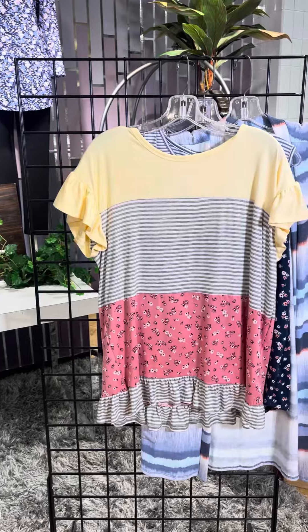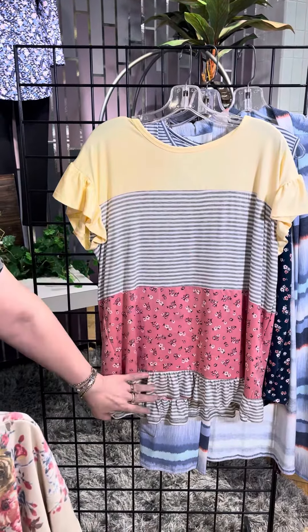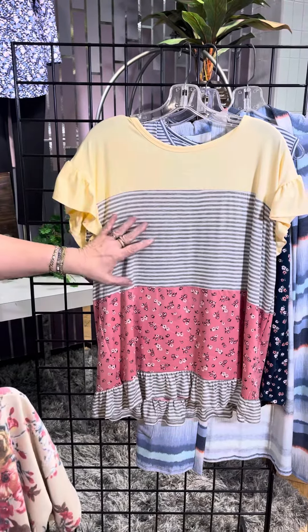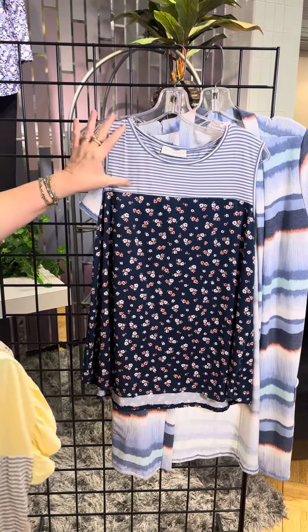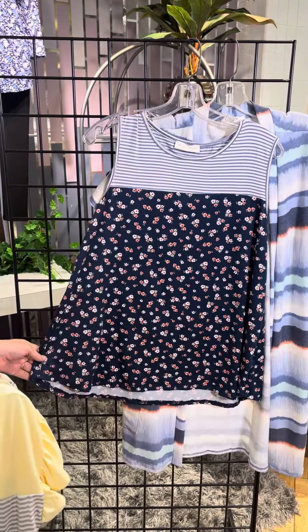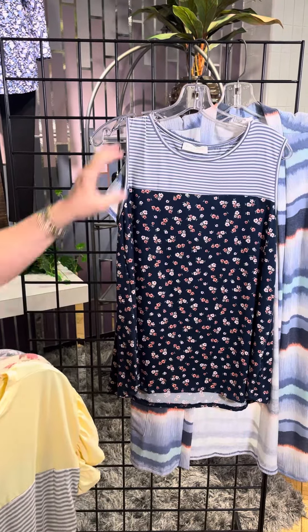This is so cute — they do such a great job of solid stripe pattern and then repeat, cute little ruffle sleeve, nice combinations of colors. Now this one is my personal favorite, girls. I love this stripe on the top, floral through the bodice, A-line rounded hem. Pair this with a jean jacket — so, so, so cute.